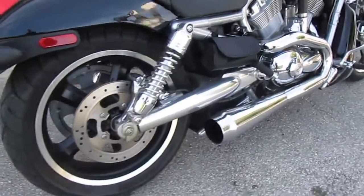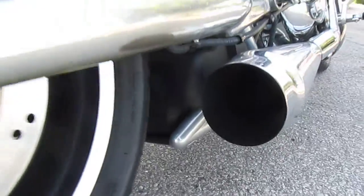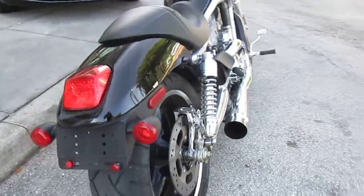It's got an aftermarket exhaust. Tire tread looks good. You can hear that. Clean bike.